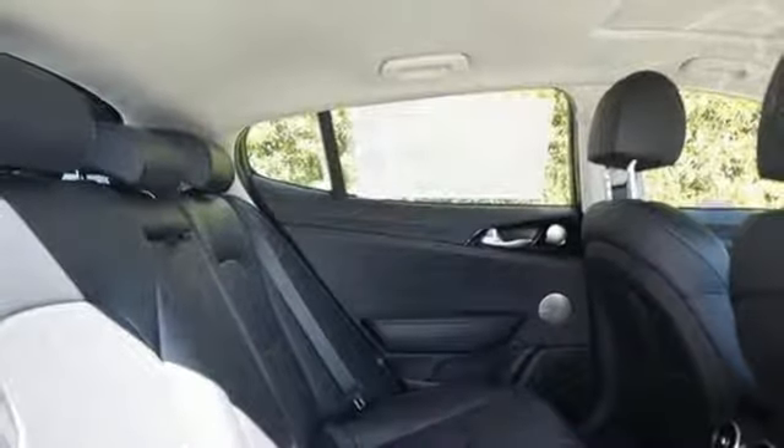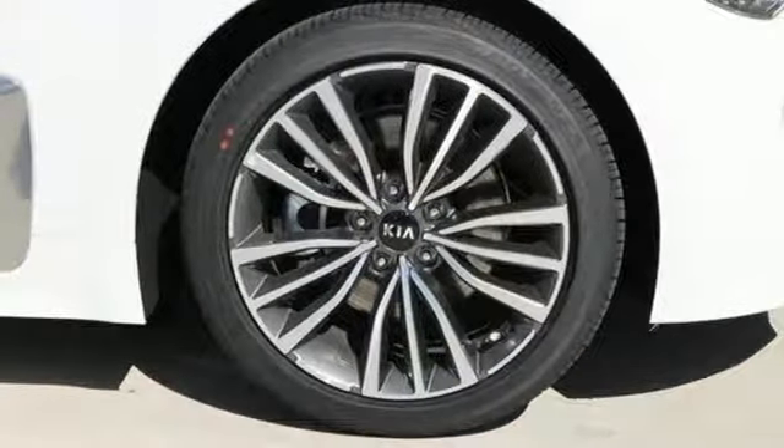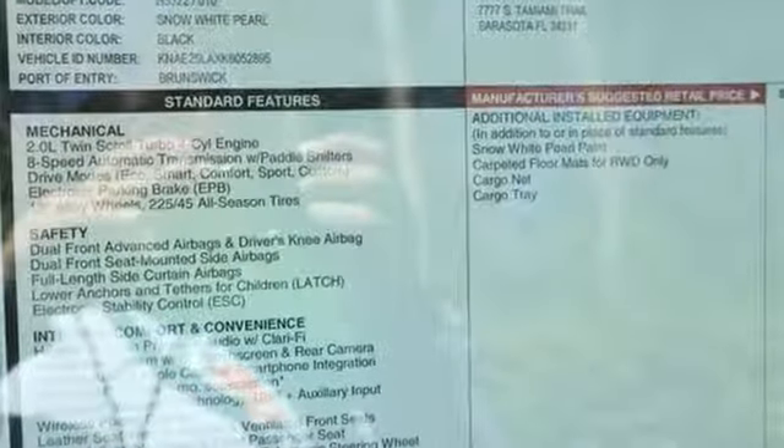Power tilt-down heated mirrors, front heated and ventilated leather bucket seats, streaming audio, power tilting steering column, and intercooled turbo inline four-cylinder engine.